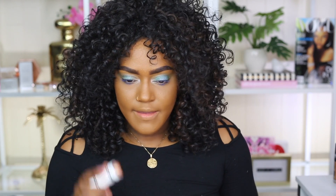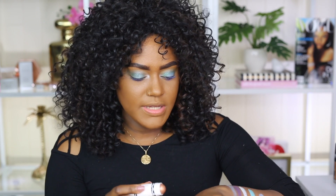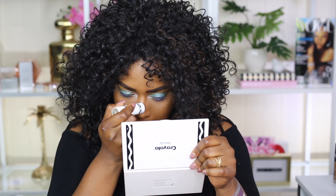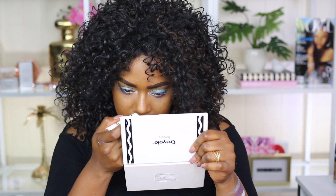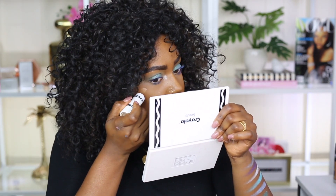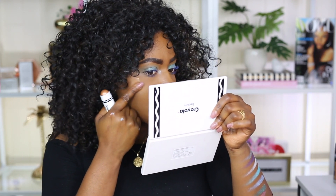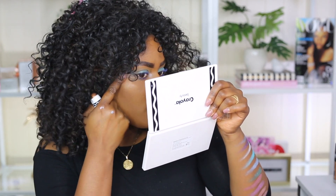I'm going to highlight my face now using the highlighter crayon. Let me swatch it first — it's really nice and pretty, like a cinnamon bronzy color. I like it. I'm going to do my nose. It's always a little bit scary putting cream on top of powder. I actually really like this color a lot. Let's add some here and blend that in with my finger. I feel like once you blend it out the bronziness kind of goes away.